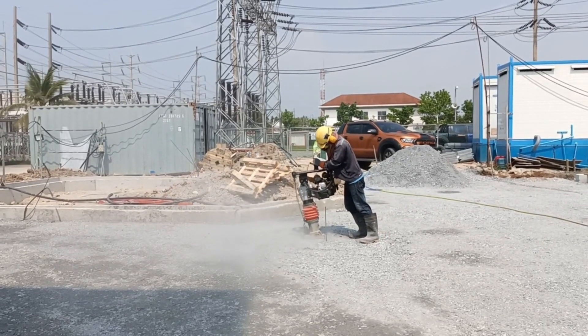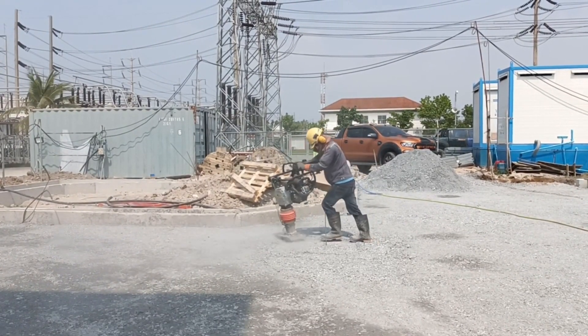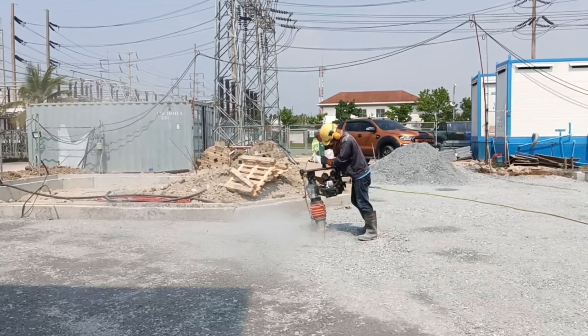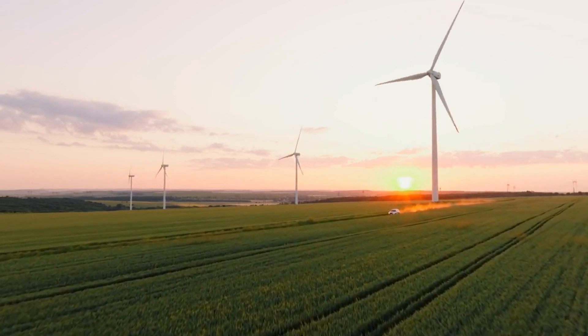Reduced soil compaction: Autonomous vehicles can be designed to operate with minimal soil compaction, reducing damage to the soil and improving crop yields.